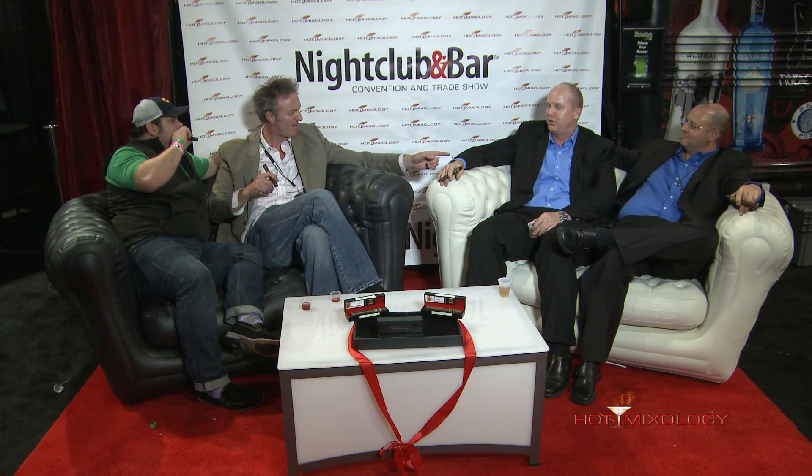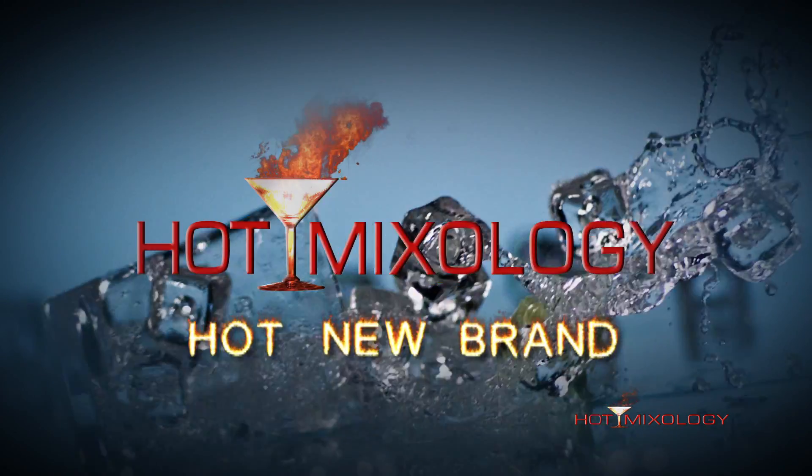2,000 puffs. We're going to be right back on Hot Mixology with the greatest invention I've seen at the Nightclub and Bar Show 2013. Hot Mixology — hot new brands.